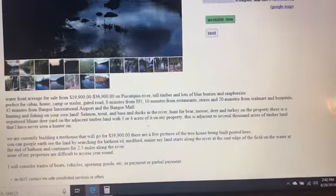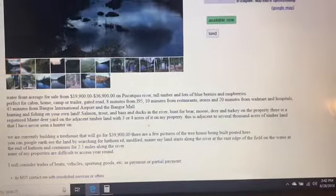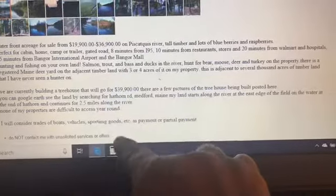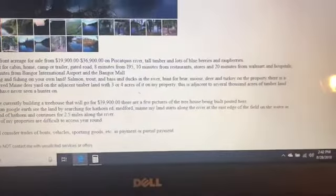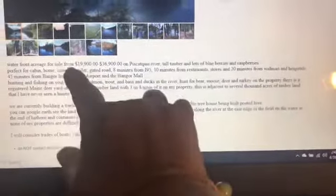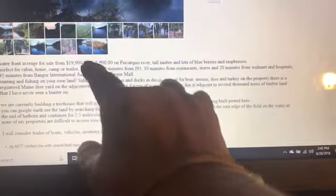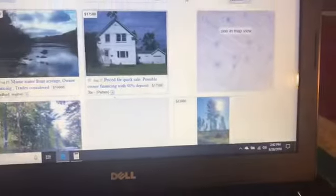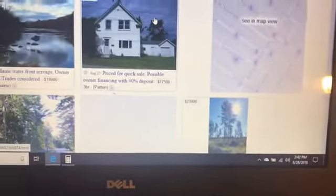And if you want a tree house, they'll put it in for $39,990. You don't have to go that option. But he's willing to trade boats, vehicles, and sporting goods as partial payments. And you can start out with the $19,990 and get yourself an off-grid location. You don't have to go with the most expensive. This is priced for a quick sale.